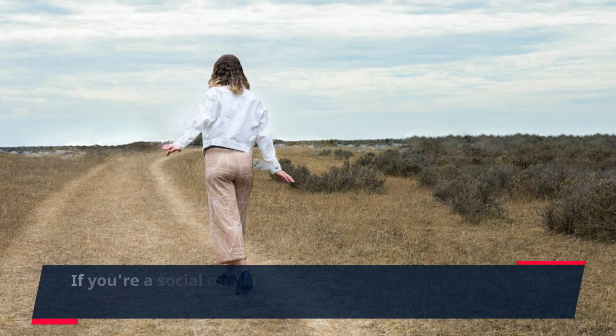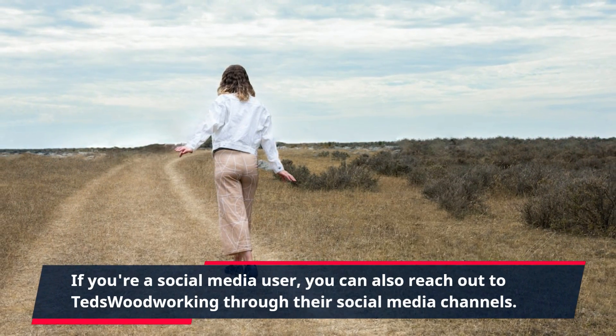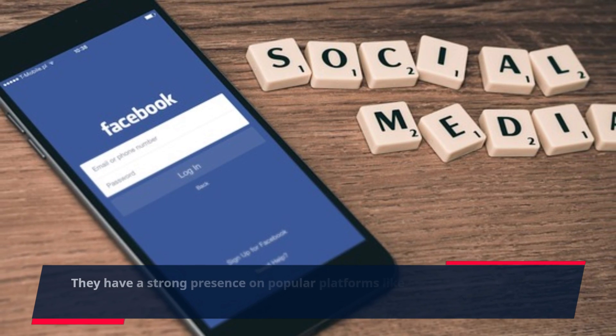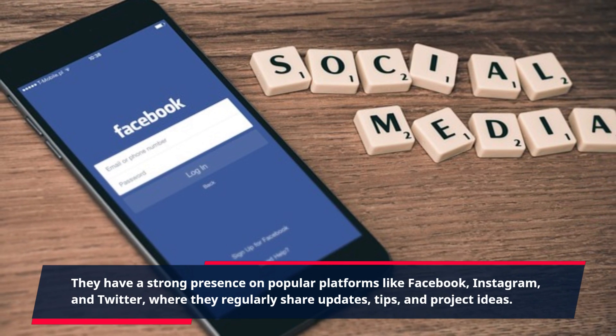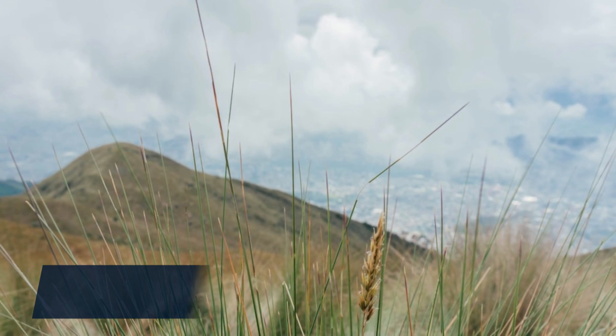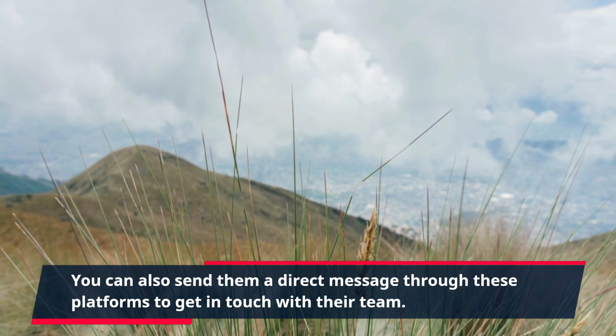If you're a social media user, you can also reach out to TED's Woodworking through their social media channels. They have a strong presence on popular platforms like Facebook, Instagram, and Twitter, where they regularly share updates, tips, and project ideas. You can also send them a direct message through these platforms to get in touch with their team.